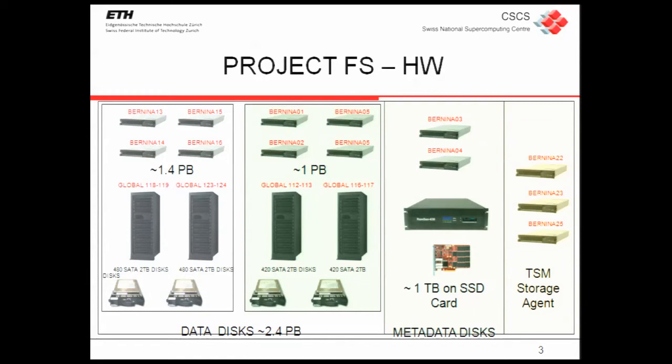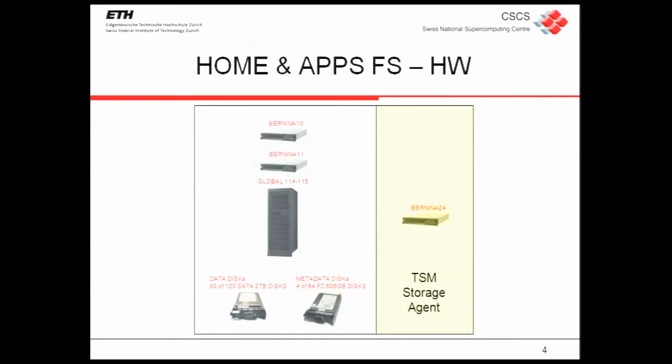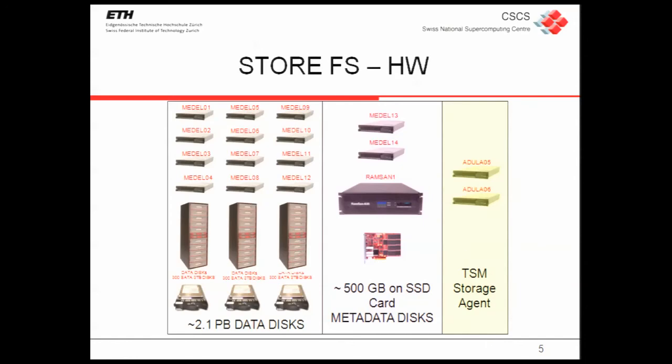The direct attachment to the tape makes the process of saving data faster without any network delay, using the fiber channel. Exactly the same for the home file system: we have one machine dedicated for backup that is directly attached to the tape, so you save a lot of time — you can skip the cache part of TSM and go directly to tape in one step instead of two. The last file system is Store, the new one based on DDN hardware.